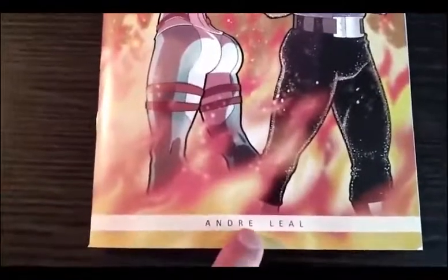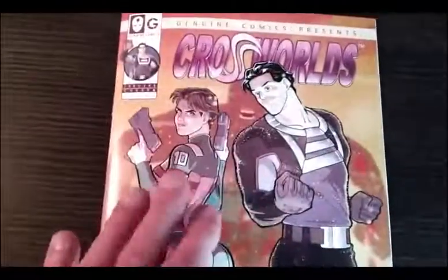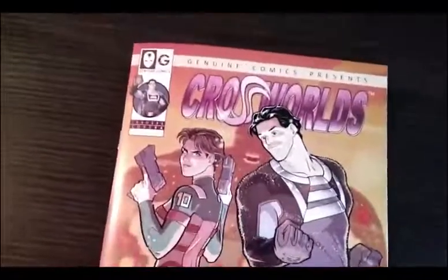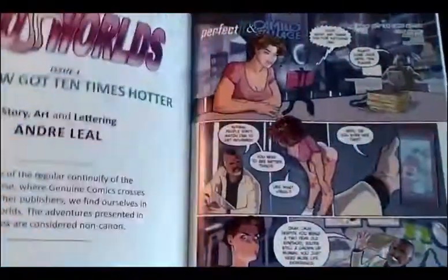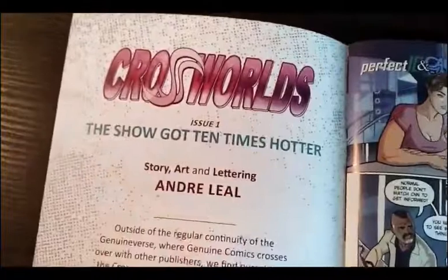It's made by Andre Lille. He did everything — he did the cover, he did the story, and he did the lettering. So he did everything.